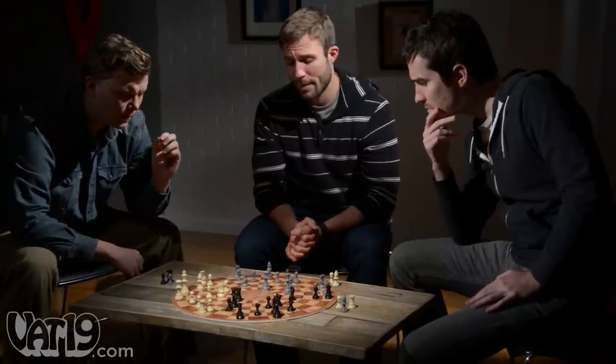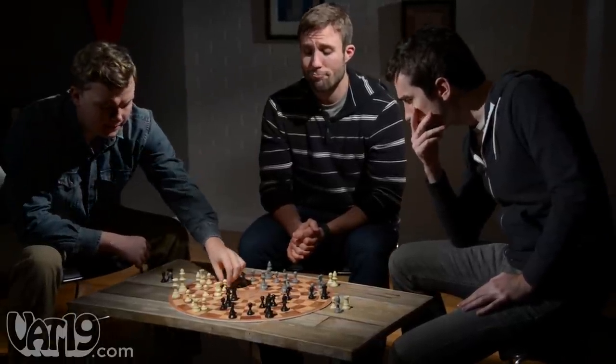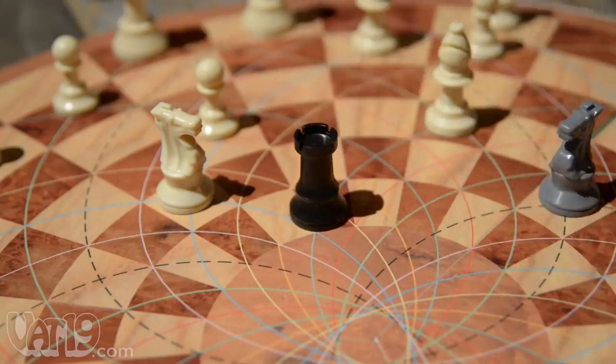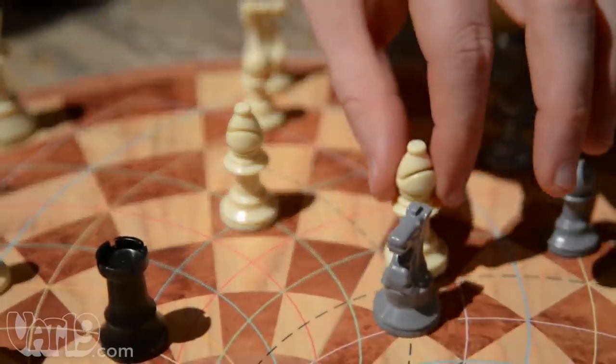With two battle fronts, three-man chess becomes the ultimate strategy challenge. Make way for the queen. Maybe you should spend less time trash-talking and more time watching your flank. Probably the same way you didn't see that. If you guys are going to gang up on me, I'm just going to have to put you both in check at the same time. Good luck, Kasparov.